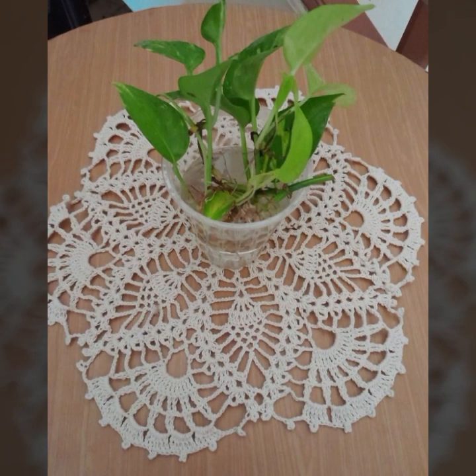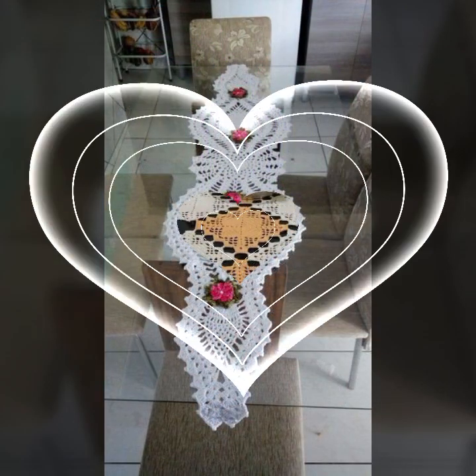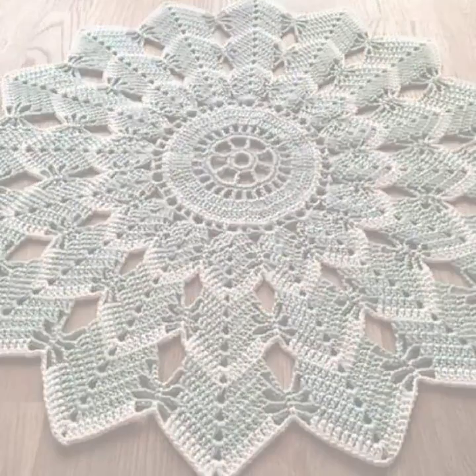I'm fine, I hope you are enjoying the best condition of health. I am back again with the most stylish and most demanding collection of beautiful and trendy crochet table cover designs — top 50 designs and ideas.